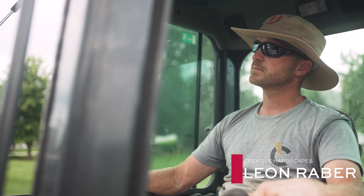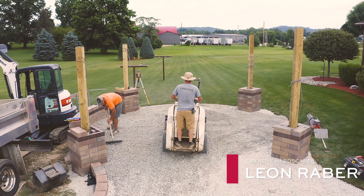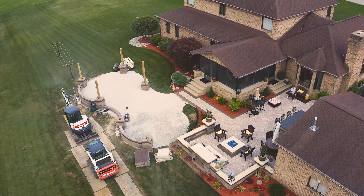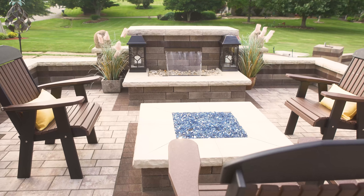Hi, I'm Leon with Creative Hardscapes. I've been in the hardscape industry for going on 14 years. I started using Unilock right out of the gate. I've been really impressed with the overall quality of the product, the color tones, and really the product choices and the innovation that Unilock brings.